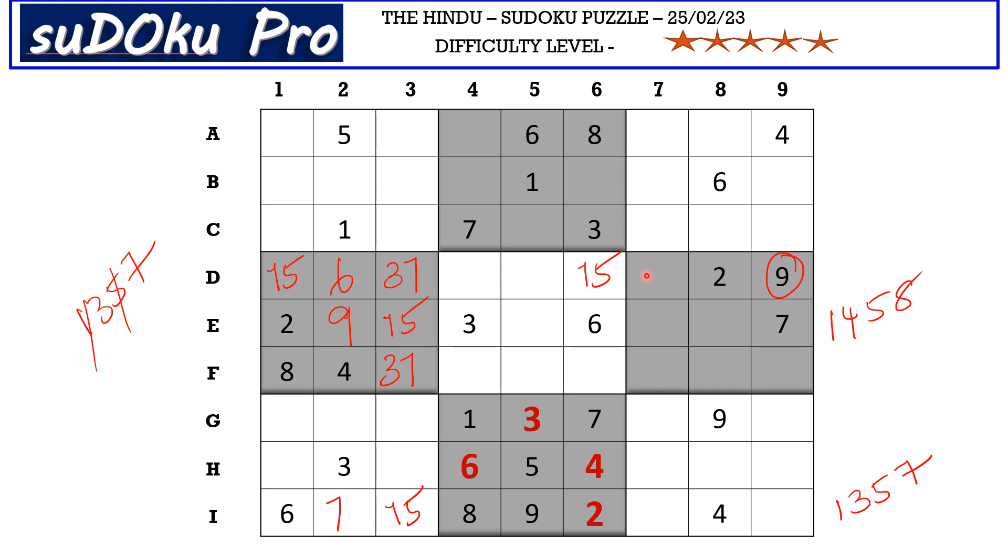This sets the stage for today's puzzle. The crucial point is now over and you can solve the puzzle on your own from here.